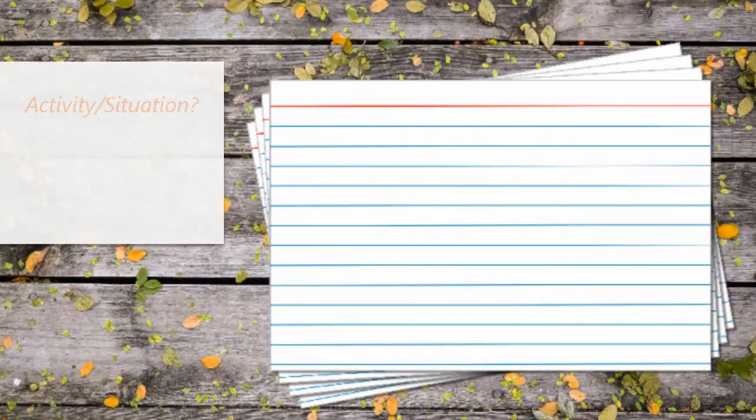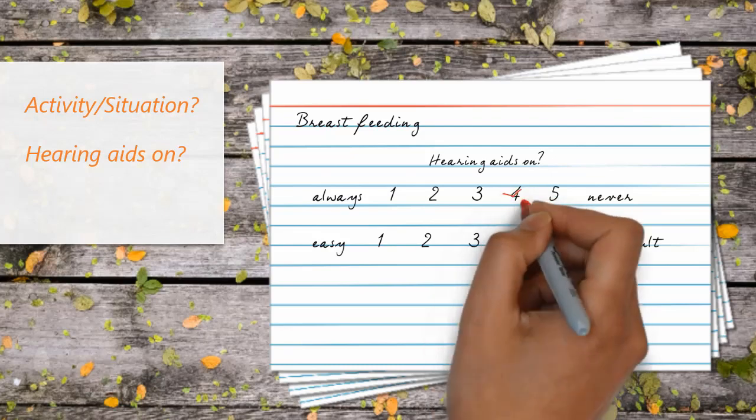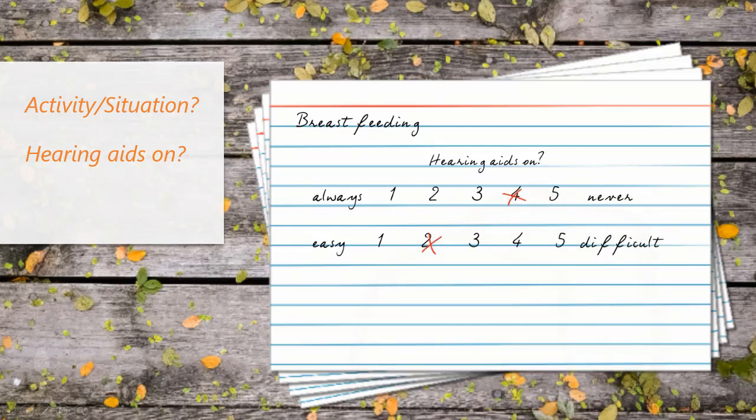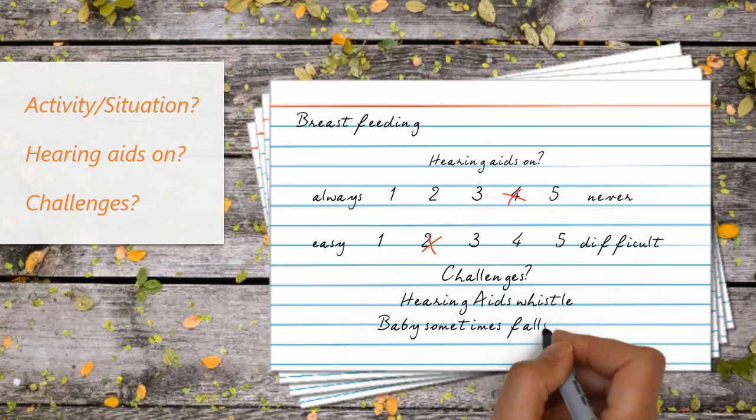Make some notes to help with your next audiology or speech-language pathology visit. Start with a deck of blank recipe cards. When you have time to think, sit down with these cards and chart your child's daily activities and situations where hearing aid use can be challenging. At the top of the card, list the context. Note how likely it is at this point in time for your child to have hearing aids on during this activity. Draw your scale from 1, always, to 5, never. How challenging is it right now for you to keep those hearing aids on? Score from 1, easy, to 5, very difficult. Now add some notes about what specifically makes this situation or activity difficult to keep hearing aids on.